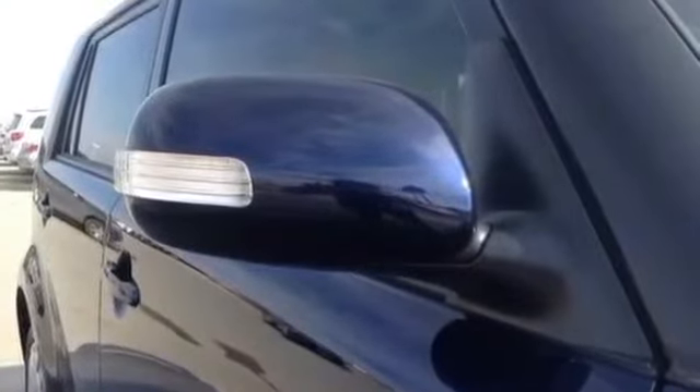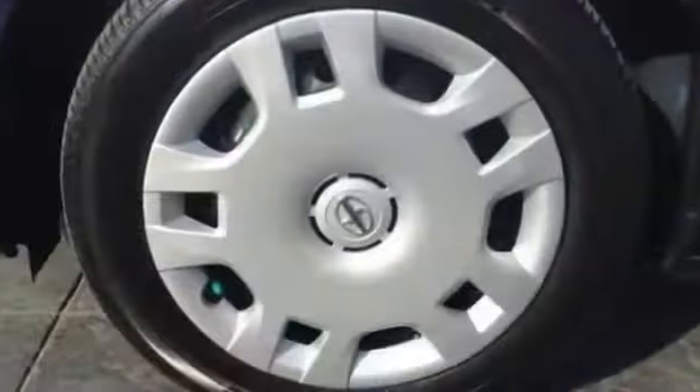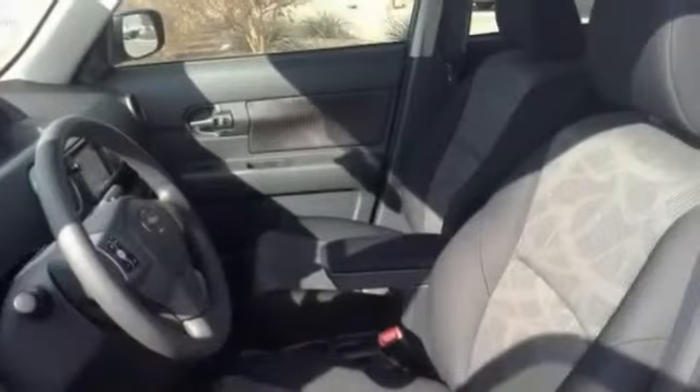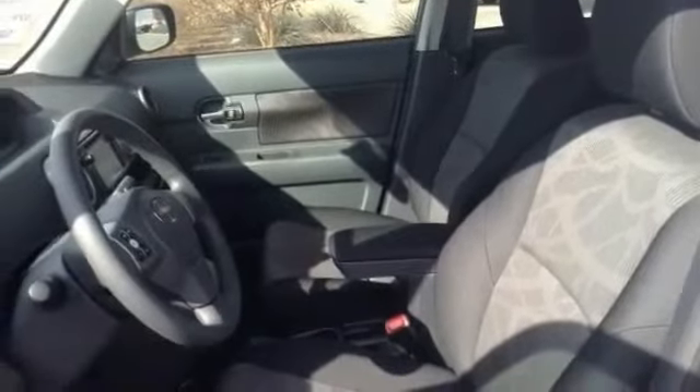Value your trade-in and find incentives and offers. Our hand-selected pre-owned inventory has passed our assured service 160-plus point inspection before they are listed online for sale. Please confirm the accuracy of the included equipment by calling us prior to purchase. Check used cars group website for more.